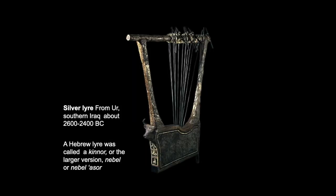This is another example of a lyre, also from Ur, about the same time. We believe that a Hebrew lyre was called a kinur, a larger version a nevel, or a nevel asur. Sometimes nevel has been translated as harp, but archaeologists argue that since no actual harps have been found in excavations, the nevel is simply a larger version of the kinur or lyre.